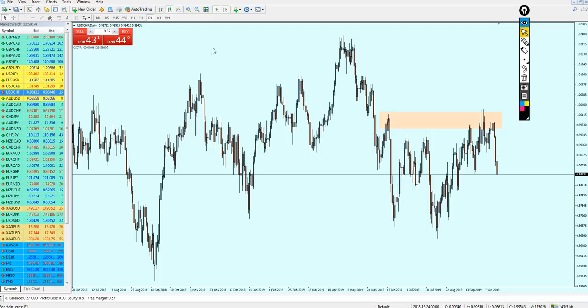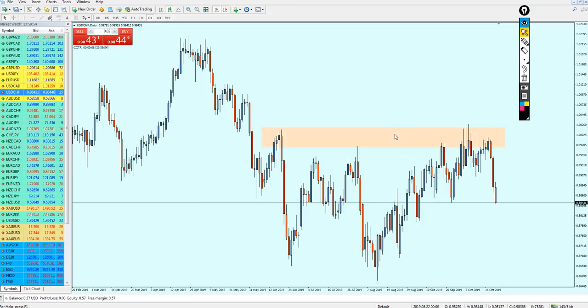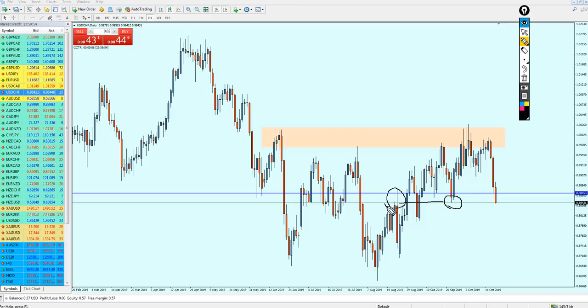Looking at the weekly candles for the USDCHF, we can tell it has no hope for any bullish reversal at the moment — I believe it's going to continue its bearish momentum. The question is where should I start selling. I believe it's going to be a good idea to start selling the USDCHF. The USDCHF closed Friday night on a support level of 0.98431. Looking at the past, the same level of support was actually a strong resistance and also a strong support right here and here and here.